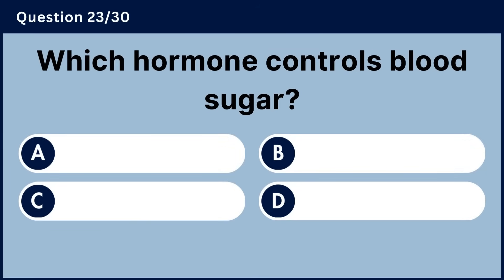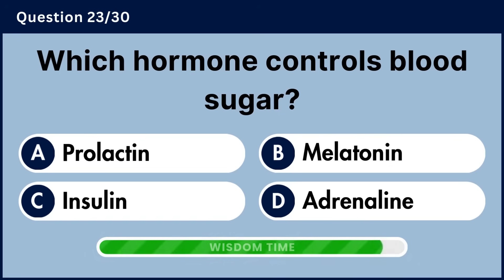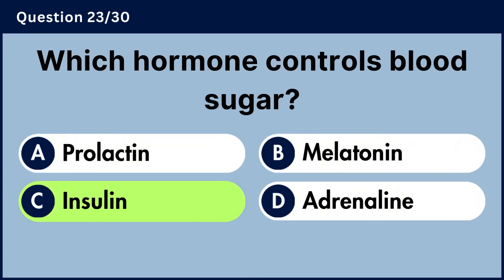Which hormone controls blood sugar? Answer C, insulin.